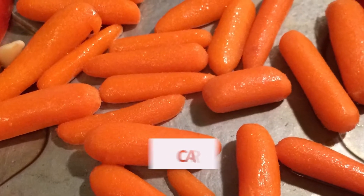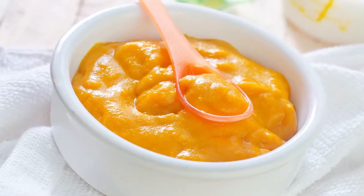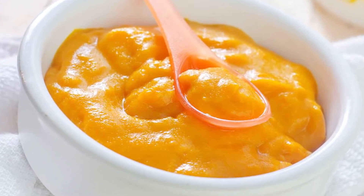Carrots is yet another remedy. Boil two or three large carrots in water until they become soft. Blend the carrots with some honey to get a paste, apply it directly on the face, and leave it for about an hour before rinsing it off with lukewarm water.